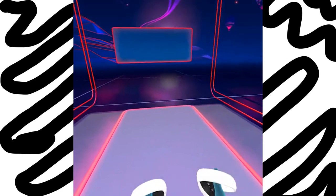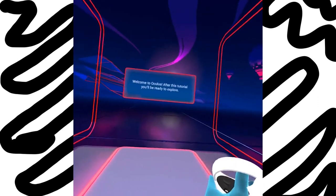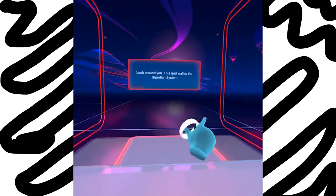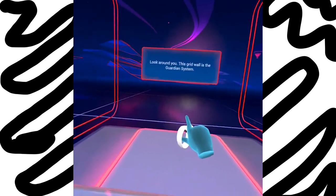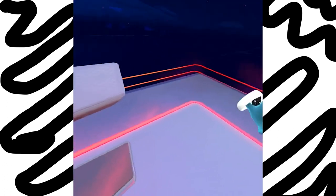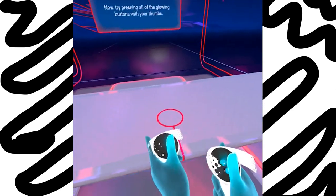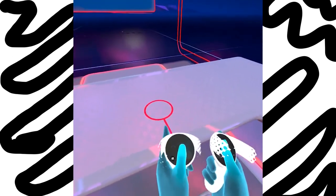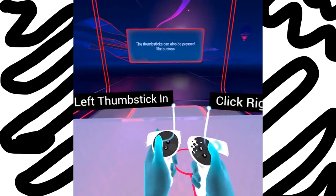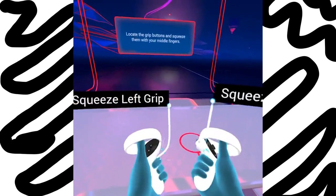Oh look at this — it's my hands! Oh, that's weird. Oh, that's my wall. Okay, try moving the thumbsticks around. The thumbsticks can also be pressed like buttons. Next, use your index fingers to squeeze the triggers on your controllers. Locate the grip buttons and squeeze them with your middle fingers.